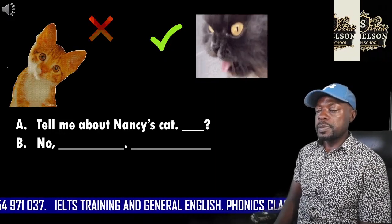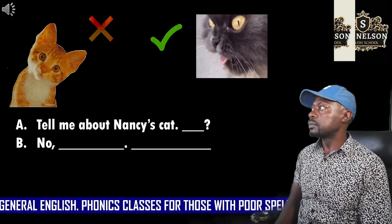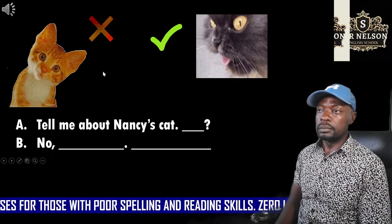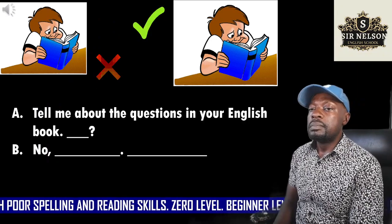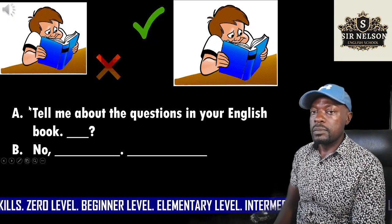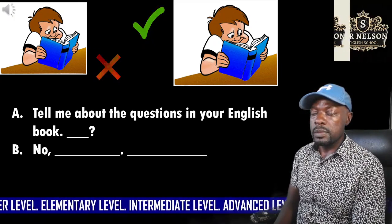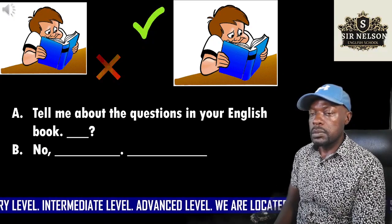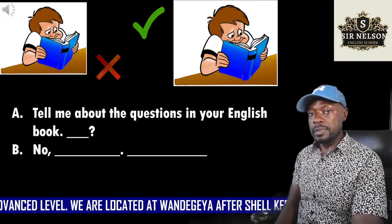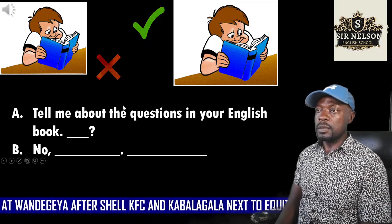Seven. We'll begin. Tell me about Nancy's cat. Is it pretty? Nine. You begin. Tell me about the questions in your English book. Are they difficult? No, they aren't. They're easy.